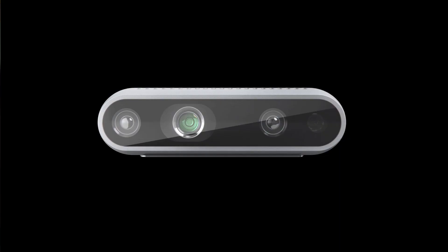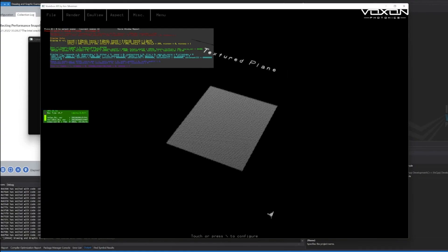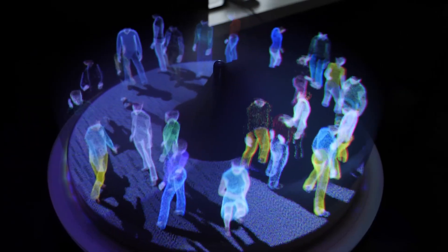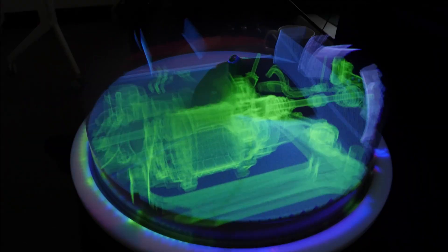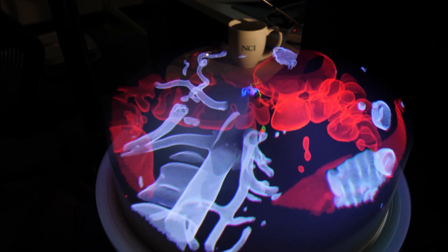Additionally, Intel RealSense cameras can be added to enable live streaming of volumetric data. The key to making all this work is a strong synergy between hardware and software. Our team at Voxxon has worked closely with Intel engineers to unlock the potential of the Intel CPU and maximize its volume rendering capabilities.